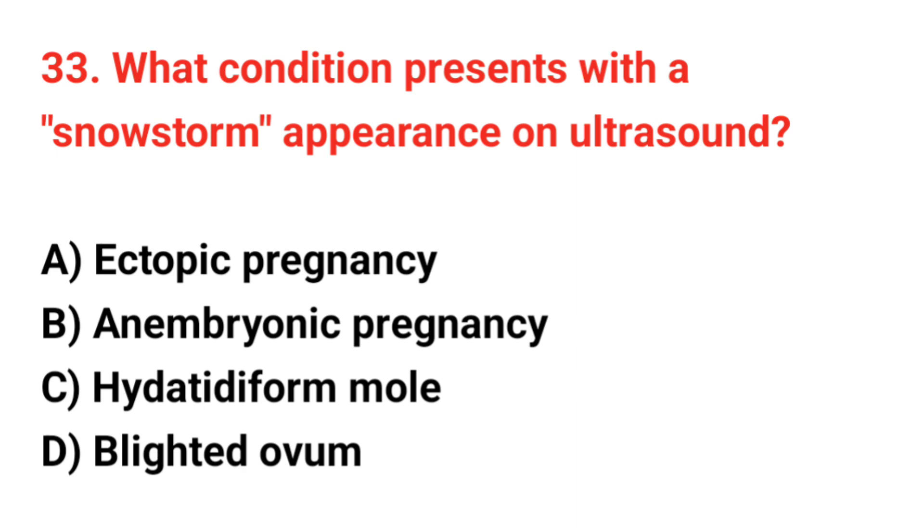Question 33. What condition presents with a snowstorm appearance on ultrasound? The correct answer is C: Hydatidiform mole.